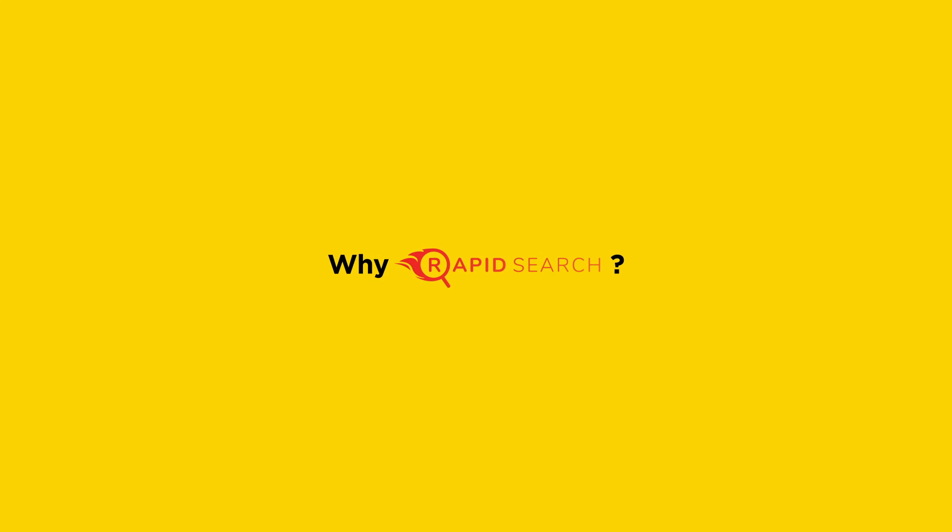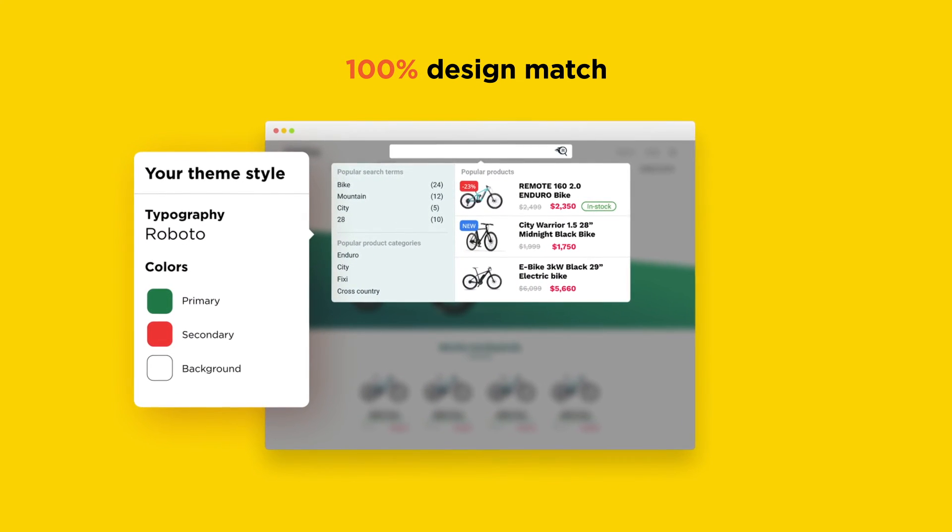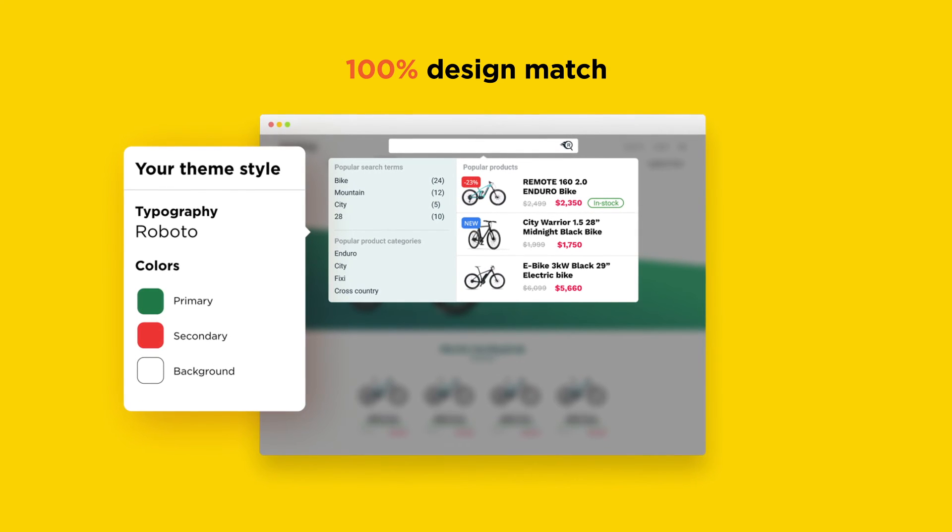Why Rapid Search? 100% design match, compatible with any theme, and 100% mobile-friendly.